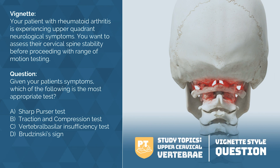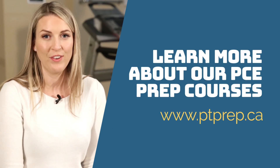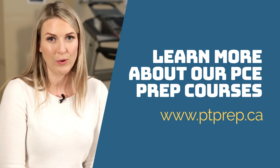Thanks for joining me this week on study topics. If you're looking for help to prepare for your upcoming exam, head over to ptprep.ca where you can learn all about our courses.